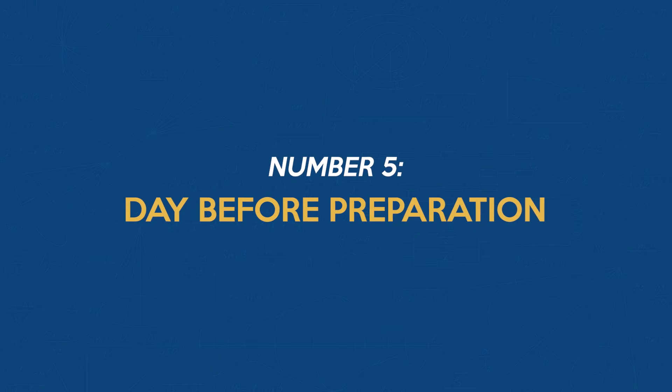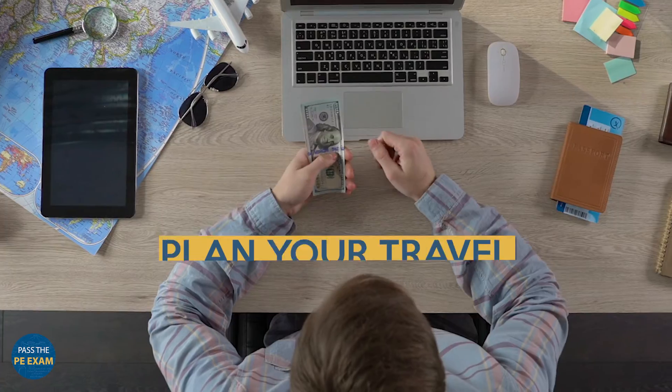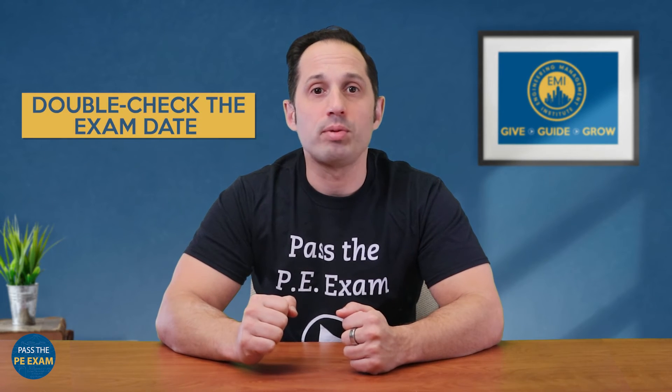Number 5: Day Before Preparation. As for the day before the exam, it's all about planning and organization. Check your route to the exam center and plan your travel with extra time for any unexpected delays. Pack your bag with snacks, water, and all of your exam essentials that we just went through. And of course, double-check the exam date and time to avoid any last-minute panic — it happens.